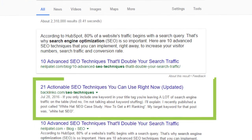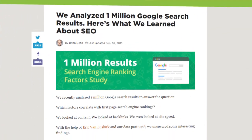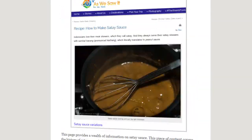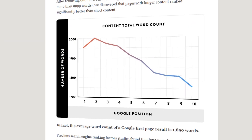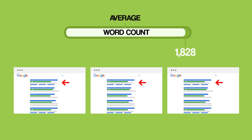That post also ranks in the top three of Google for the keyword 'SEO techniques.' Next, make sure that your content is at least 1,890 words long. I teamed up with several SEO software companies to conduct the largest ranking factor study ever — analyzing one million Google search results. We discovered that longer content significantly outperformed short blog posts, and that the average first page result in Google boasted 1,890 words.